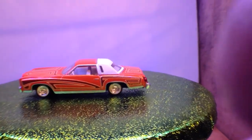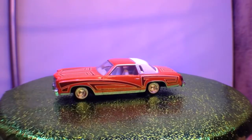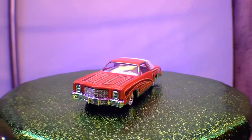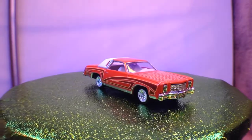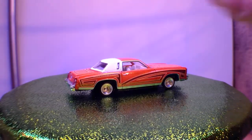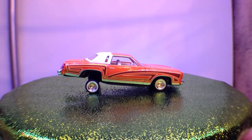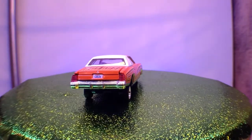Next up is the 1977 Chevy Monte Carlo — now this is a very nice piece again. Interesting classic paint job as well; I think most of us will recognise that one. And again this one's got the suspension, and some nice tail lamps as well.